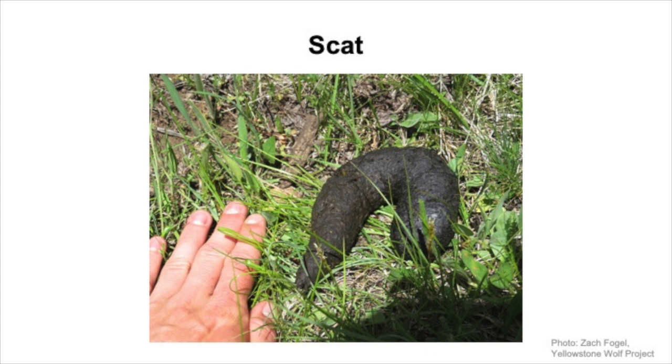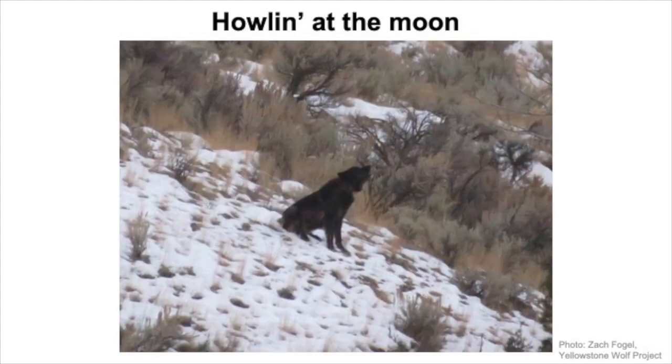Next I'm going to talk about some methods we can use to actually find the wolves. The first is a howl survey, and these are really cool. We go out and howl just like a wolf, and believe it or not, the wolves actually think we're another wolf and they howl back at us. Then we can follow the howls to document where they are, or if we know where the wolves are from howling at them, we can collect a lot more scat samples. So here I have a video of me howling.